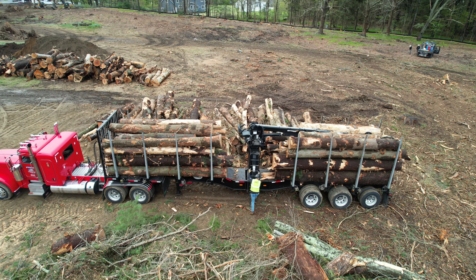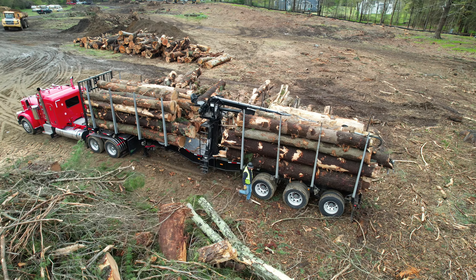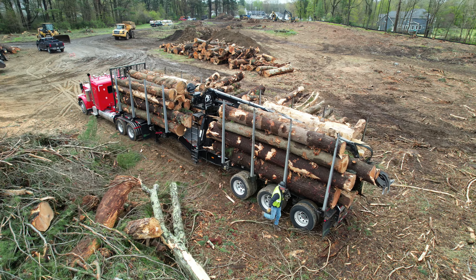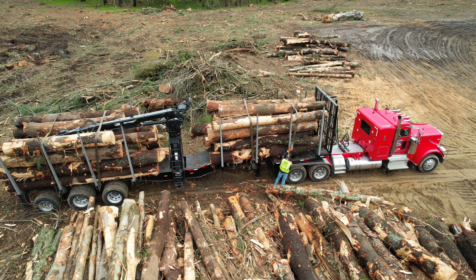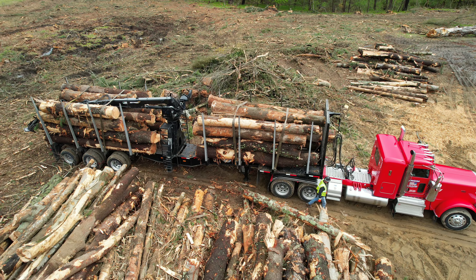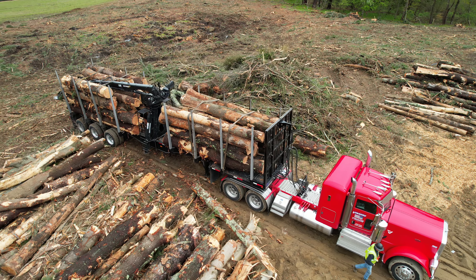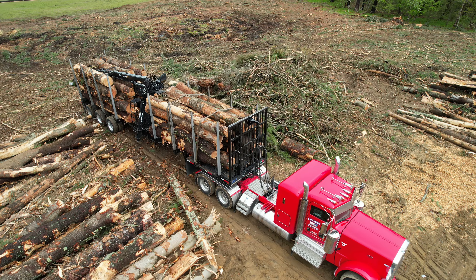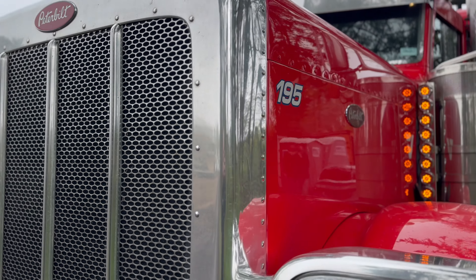The driver then climbs down from the operator position to inspect the load. After a quick walk around and everything looks good, the driver goes ahead and secures the load by strapping it down. Next stop, the Lumber Yard.